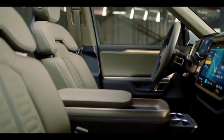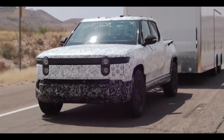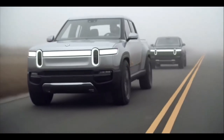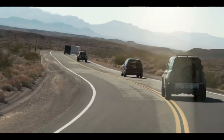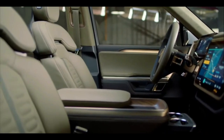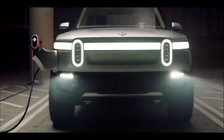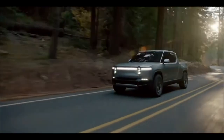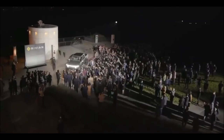Rivian claims to have an overall 12 cubic feet of lockable storage in its R1T vehicles, including an in-bed compartment, a large trunk under the hood, and a large storage compartment behind the cab. Some perks in R1T include heated seats, faux leather upholstery, an air compressor, and a collapsible crossbar system. The dashboard has a large infotainment display and a reconfigurable gauge display with a less complex interface. The prices of Rivian R1T trims may range between $67,500 and $75,000.